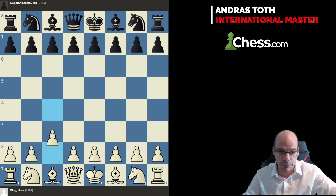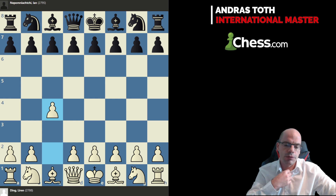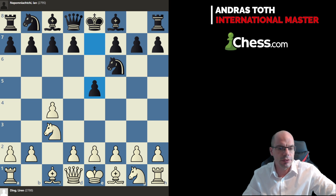For starters, he pulled off c4, which is exactly what I predicted in my interview with Ben Johnson, which you shall check out on his awesome podcast. So indeed, we are back to English territory — Ding's favorite hunting ground — and of course Nepo responds with his beloved e5.